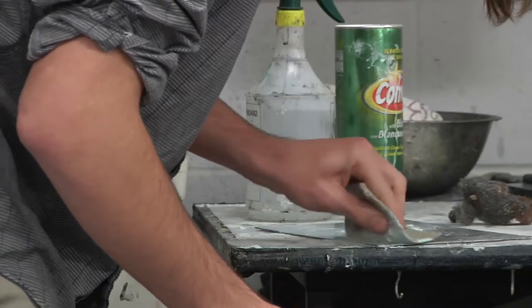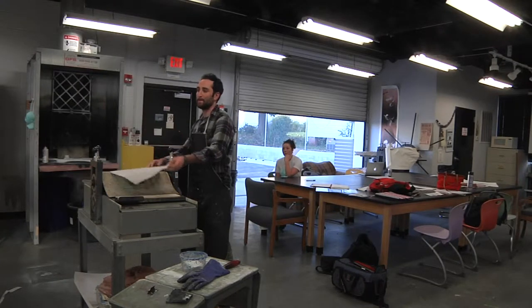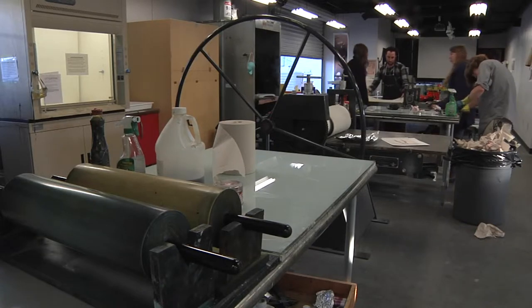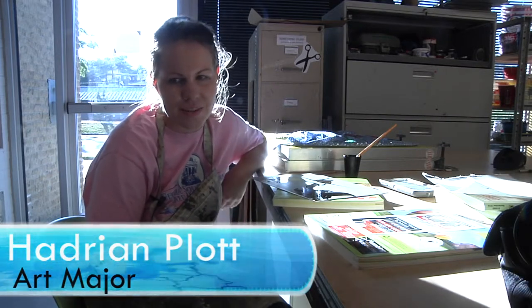I like it because there's a lot of different processes so you never get bored with it. The old cave paintings are by many said to be early examples of printmaking — it was the first form of mass produced art. People are always like, you're an art major, what are you going to do with that? But that's kind of my thing is just like, what am I not going to do with that?